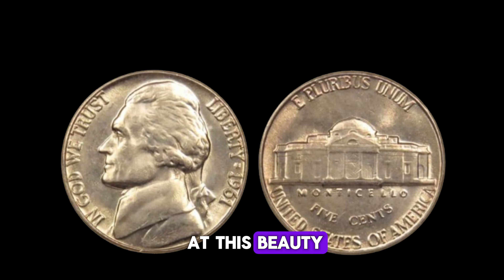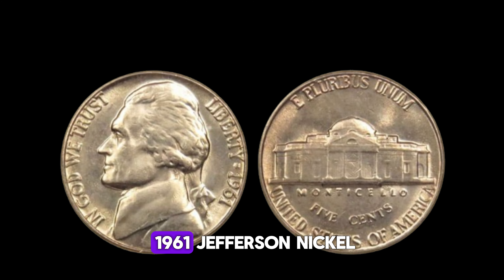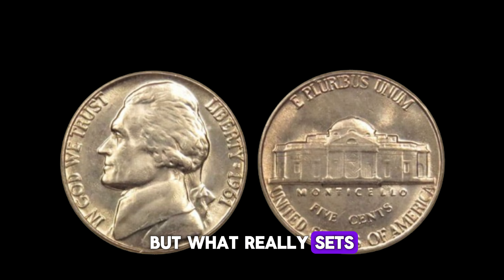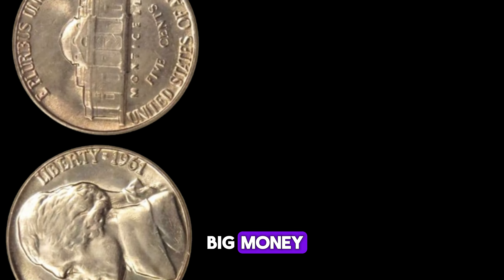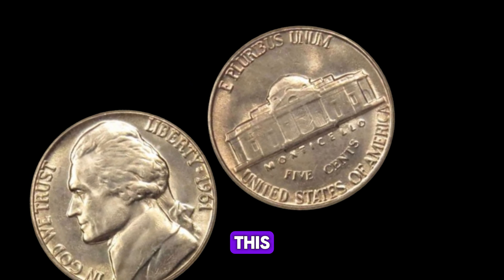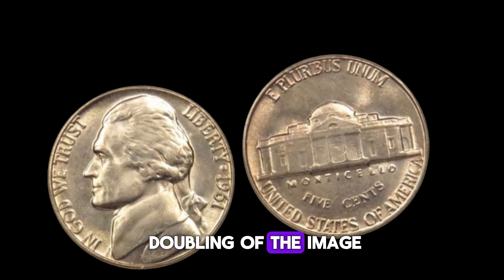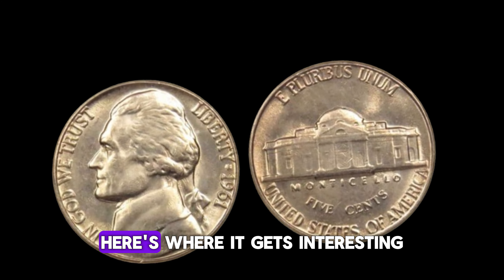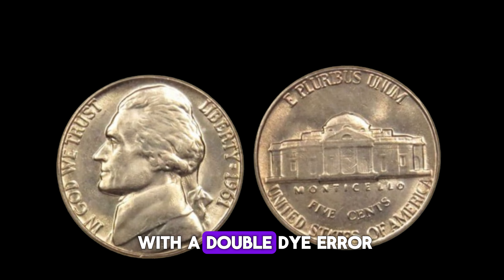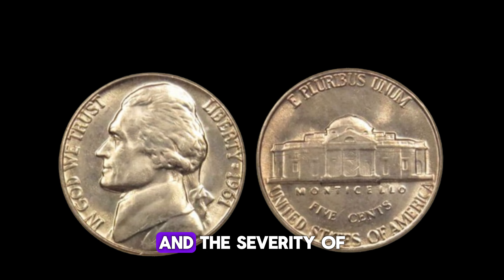Now, take a look at this beauty. Minted during a time of great change in the United States, the 1961 Jefferson nickel holds a unique place in history. But what really sets it apart are the rare variations that can fetch you big money. One of the most sought-after variations is the double die error. This occurs when the die used to strike the coin is doubled, resulting in a distinct doubling of the image or lettering on the coin's surface. The 1961 Jefferson nickel with a double die error can be worth hundreds, even thousands of dollars, depending on its condition and the severity of the doubling.